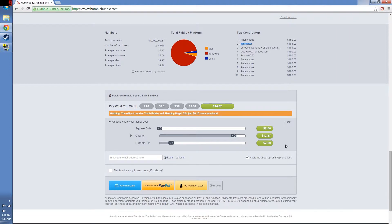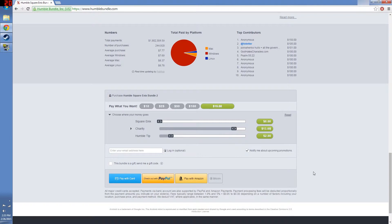When you do that, it will pop up a warning in case you haven't met the quota for the $15 price. It will show you that you need to put in about 13 more cents to unlock the additional two games. You just make the adjustment and you are good to go. At that point, you choose whichever payment method you want and you're on your way.